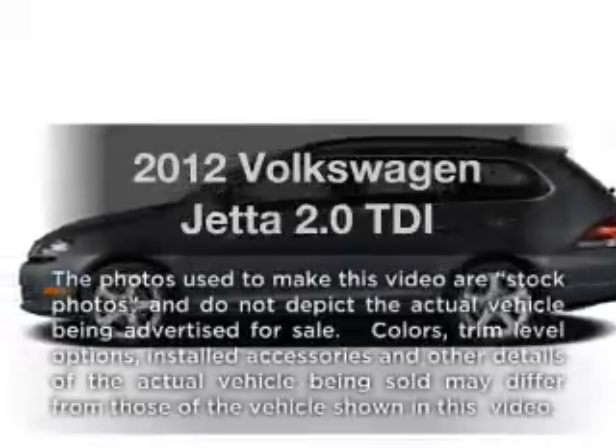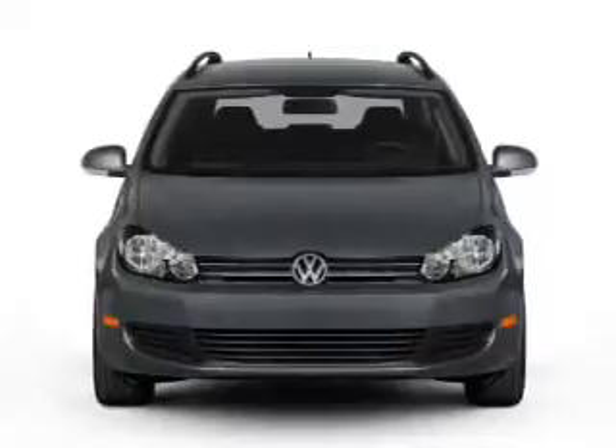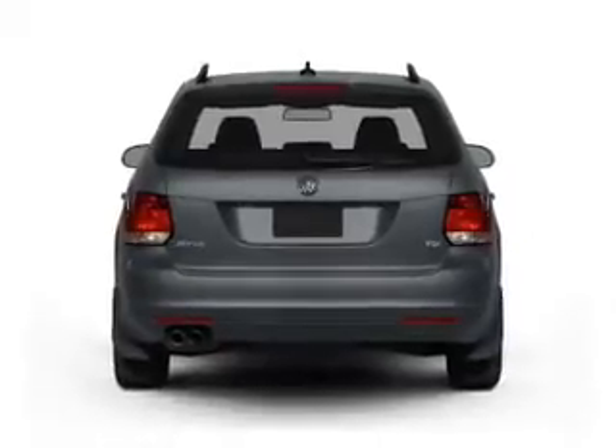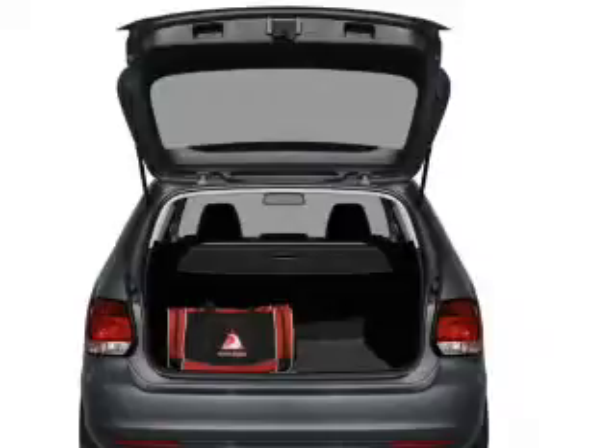Check out this 2012 Volkswagen Jetta. If you're looking for a first-rate auto, this one could be yours today. With an efficient four-cylinder engine connected to a smooth-shifting six-speed automatic transmission, you will appreciate the safety feature of anti-lock brakes. Pamper yourself with memory settings.